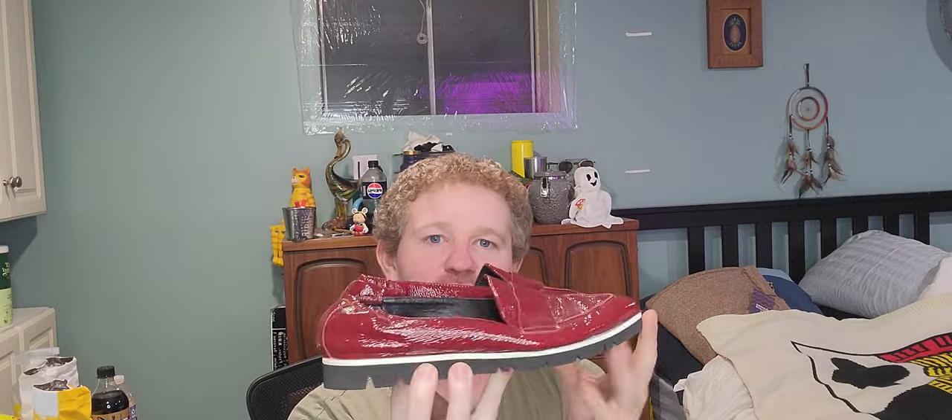Next, these were $15 — patent leather pointed-toe loafers by AGL. I believe this is a newer label for them. Size 39.5 in a nice little red color with a scrunchy toe detail.